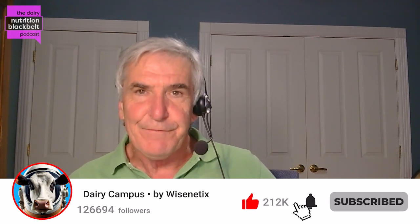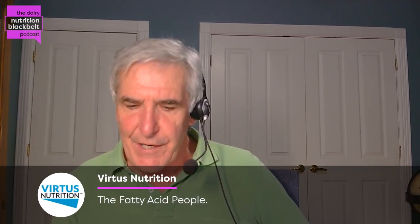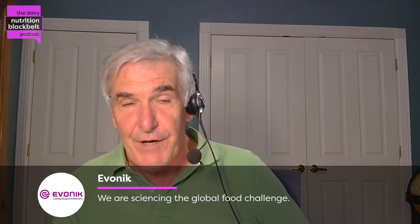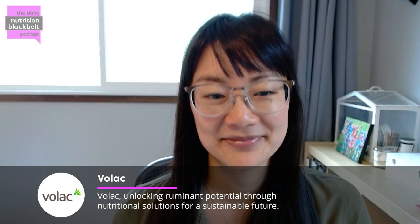I'm Bill Weiss, host of the Dairy Nutrition Blackout Podcast. My guest today is Dr. Jennifer Vanoss. She's an assistant professor and extension specialist at University of Wisconsin at Madison, specializing in animal behavior and animal welfare. What we're going to do today is discuss a paper or project she led with a graduate student concerning calf housing and calf cold stress. Jennifer, welcome to the podcast.